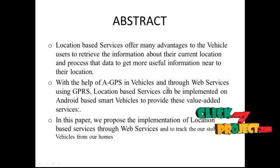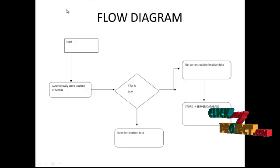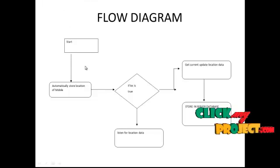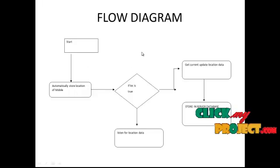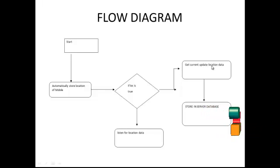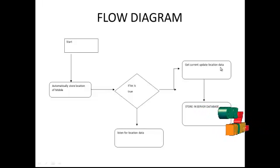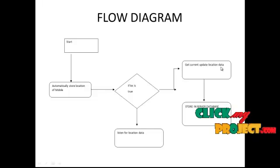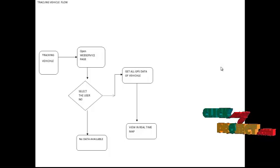Let's see the data flow diagram of this project. The first module is the start module. After clicking the start module, the automatic store location of the vehicle through mobile phone will be enabled. If the location data is true, the get current location will be generated. Otherwise, the reason for the location data is returned. If the get current location data is generated, then the data is successfully stored in the server.